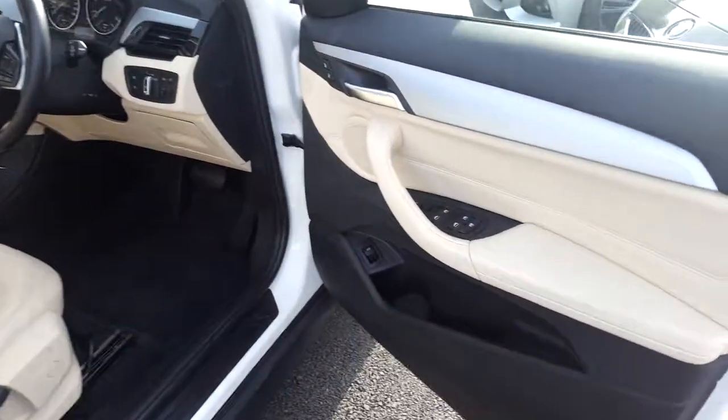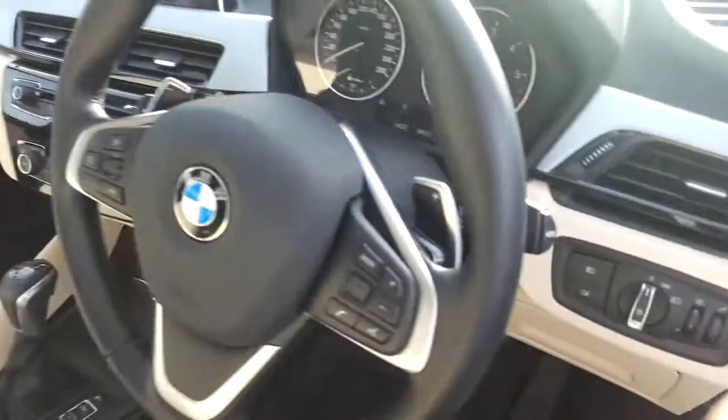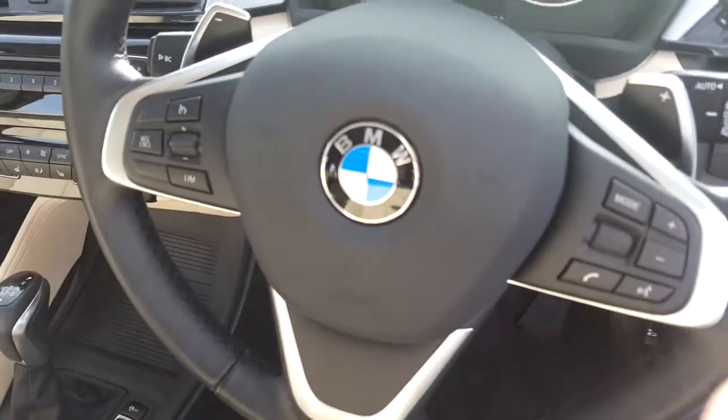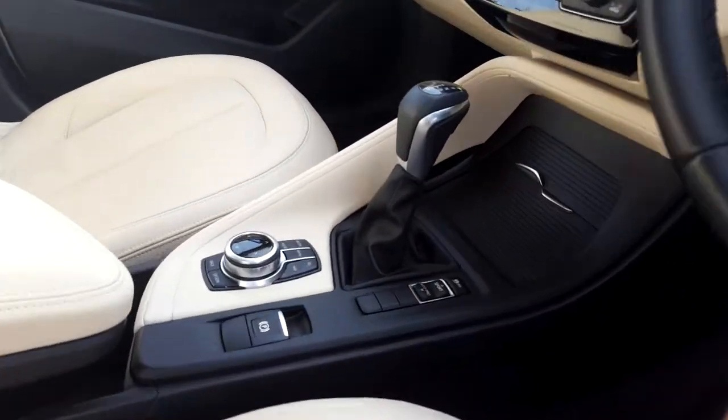We have electric windows, electric mirrors, powered boot lid operation, and a sports leather steering wheel which is paddle shift and multi-function. We also have automatic transmission with sport, comfort and eco pro modes.